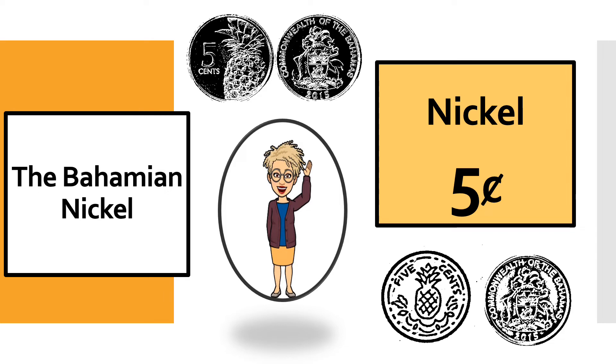The Bahamian nickel is what we looked at in our last lesson. If you remember correctly, the Bahamian nickel has a pineapple on one side and our coat of arms on the next. You should also remember that when we count nickels, we count in fives.